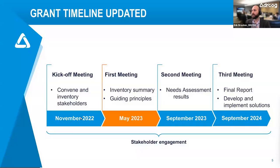In September, we're going to be having our next large meeting in this group, and we'll be publishing our needs assessment based on this inventory results. We'll be spending pretty much all of the next year working on developing and implementing solutions with you all and other stakeholders, and publishing a final report of this project.